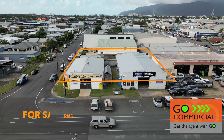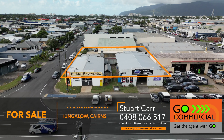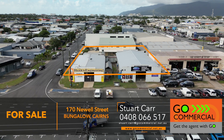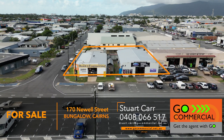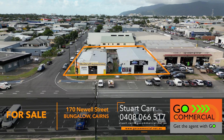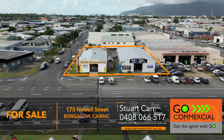I'm sure you'll agree that 170 Newell Street has a lot going for it, and freehold standalone properties like this are tightly held and rarely come on the market. Your opportunity is now to secure this industrial gem, so call Stuart Carr at GoCommercial for more information, to arrange an inspection, or to make an offer, and find out why 170 Newell Street makes good commercial sense.